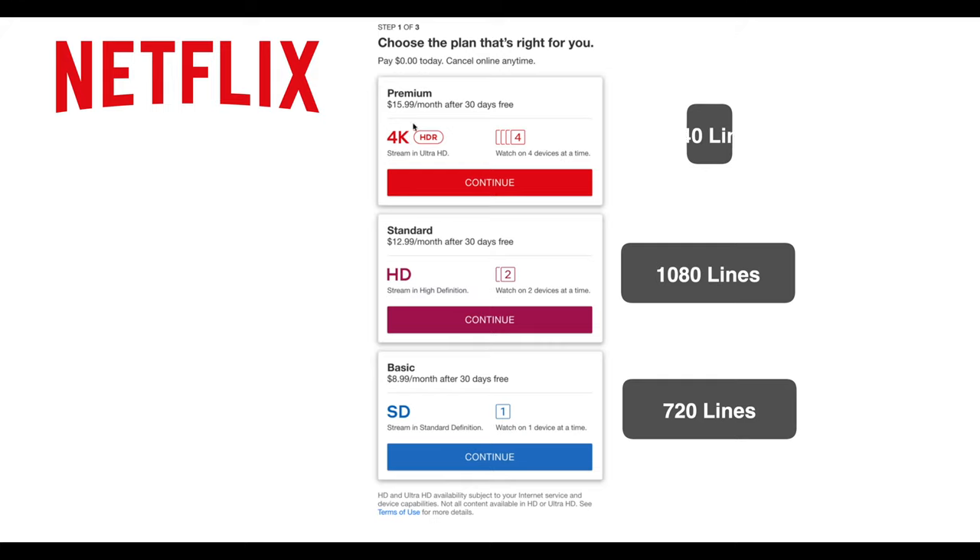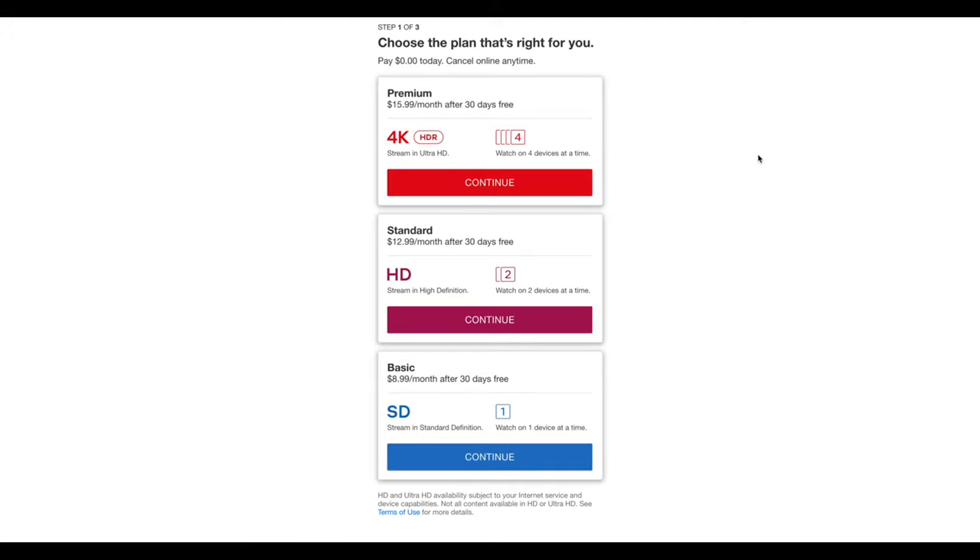The next Netflix tier is called Premium, and this is actually what you need to upgrade to. I know it's almost double the price, but it lets you watch on four devices and gives you HDR and the 4K resolution that you need on most of your signals. In addition to that, it does support Dolby Vision.